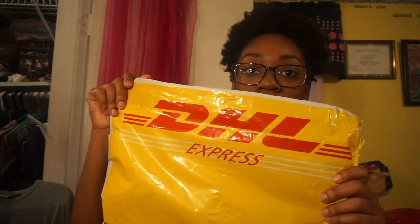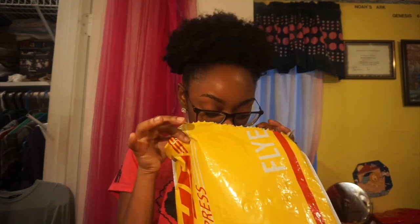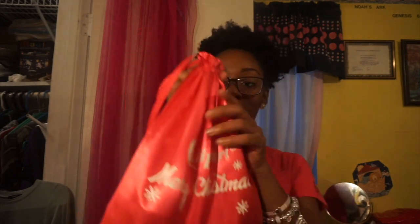It came in a regular DHL Express bag, and when I opened it, it did have a smell. Out of that bag came this bag and it is so cute. On the front it says Allie Pearl Merry Christmas.